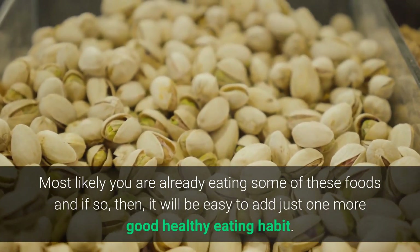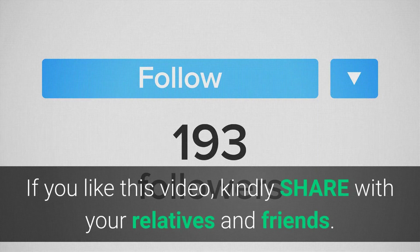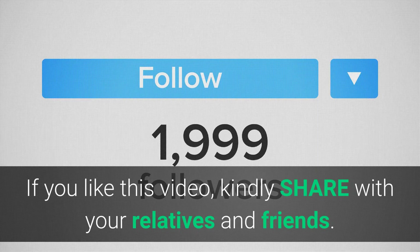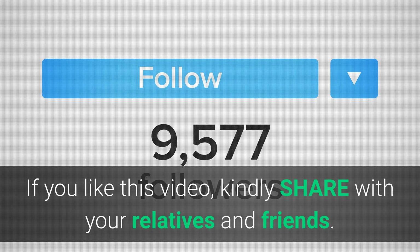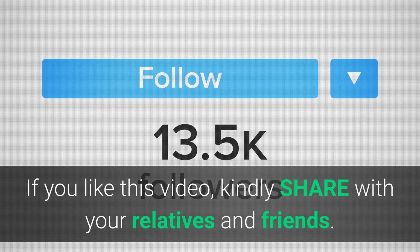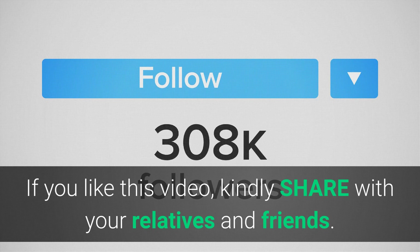There you have it — a small list of foods to eat to help your liver give you a long life. Most likely you are already eating some of these foods, and if so, it will be easy to add just one more good healthy eating habit. If you like this video, kindly share it with your relatives and friends.